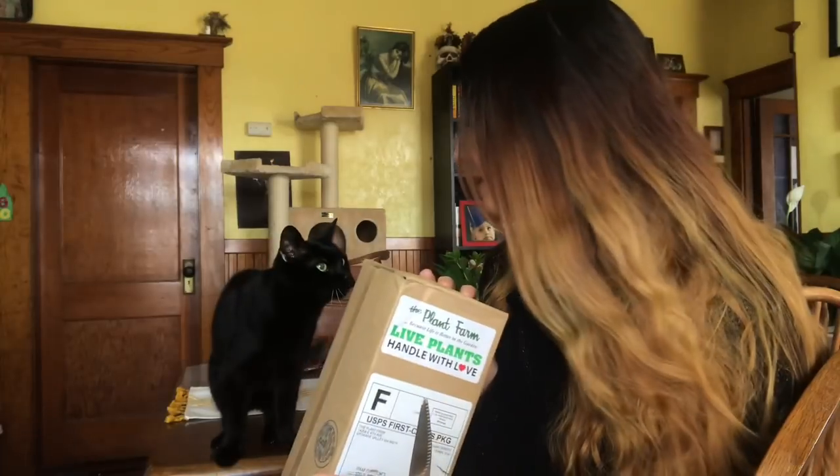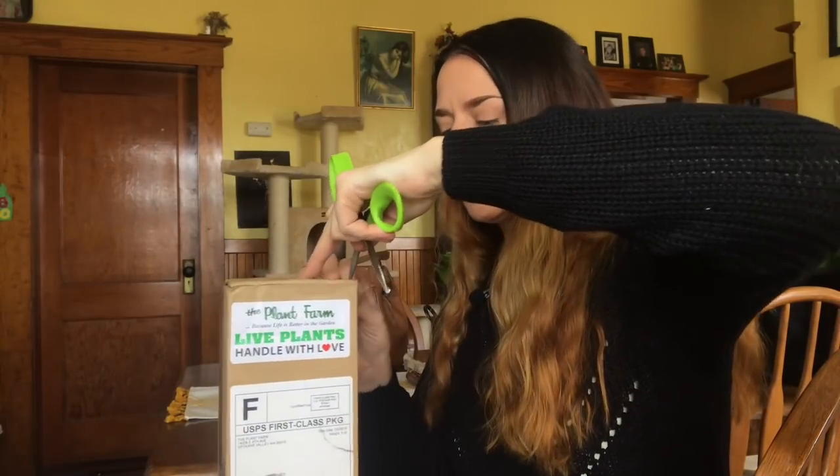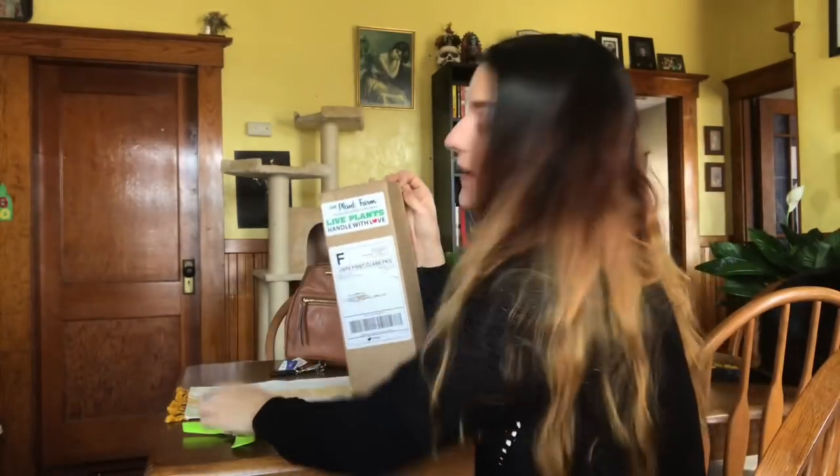I thought I would open this on camera, because every time I get plant mail it's almost always been dark since I started doing these videos. Now I can finally film an actual unboxing and speak at the same time instead of voicing it over.